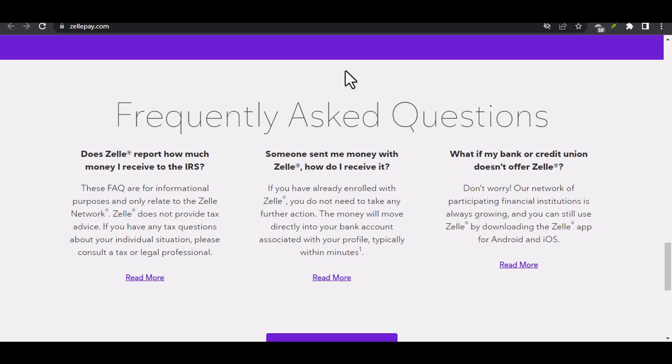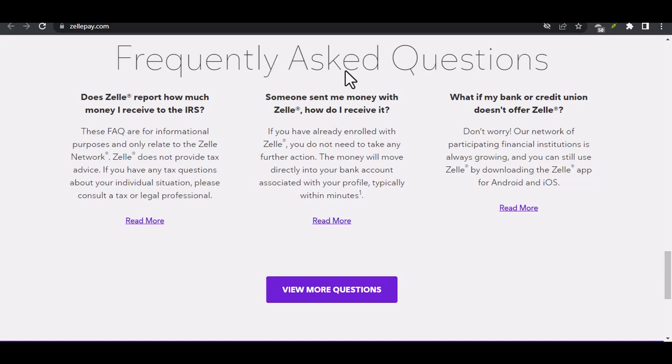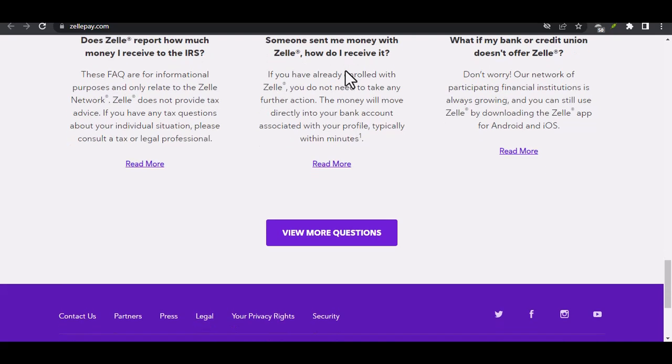Whether you choose to use Wells Fargo's internal options or explore other P2P services, there's sure to be a solution that fits your needs. So next time you need to send or receive money fast, consider the power of P2P services and choose the method that works best for you. Thanks for watching, and until next time.